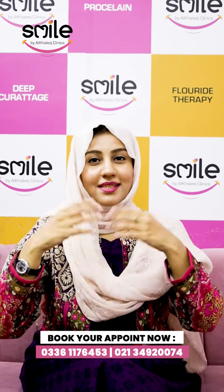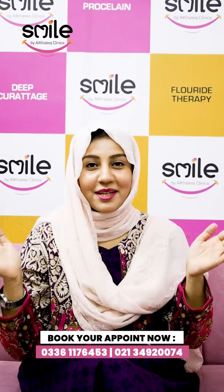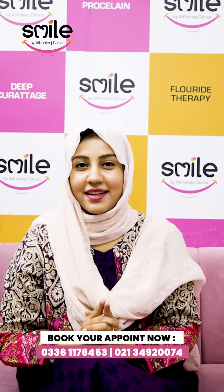So if you want to improve your dental look, give us your appointment. Thank you.